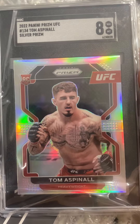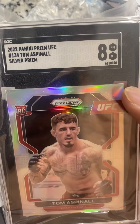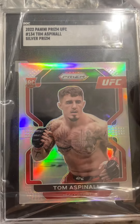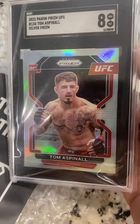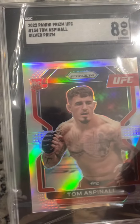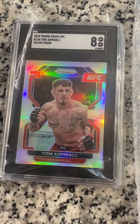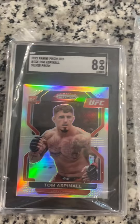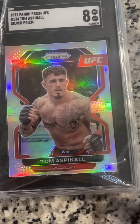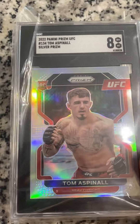And then we got the last one — Tom Aspinall, rookie card, 2022 Prism Silver. This one came back an 8, near mint-mint. That was disappointing — I thought it was a lot better when I inspected it, but apparently not. And also kind of disappointment with his last fight because he goes in, gets ready, thought it was going to be a hell of a slugfest, and then he ends up tearing his knee against Curtis Blades. Hopefully they end up running that fight back and we get the match we all want. But anyway, still a nice card — you can see the Prism finish with the lightning.